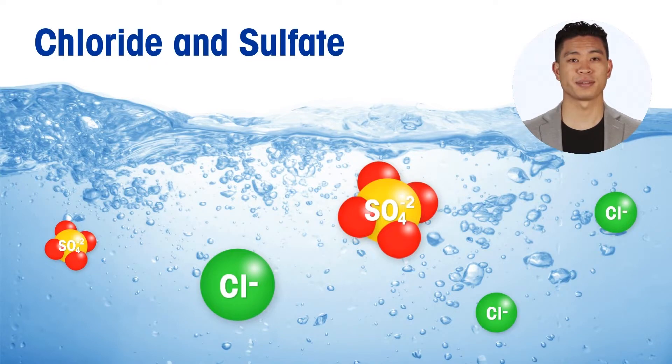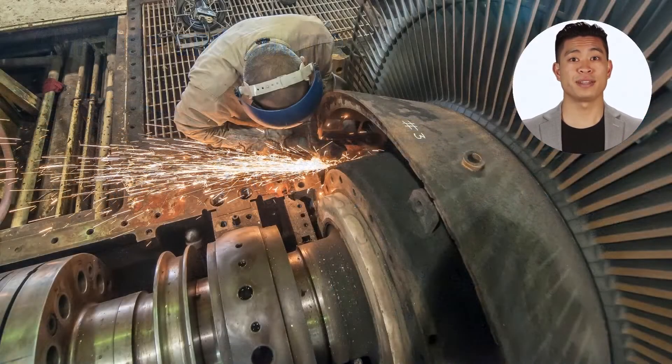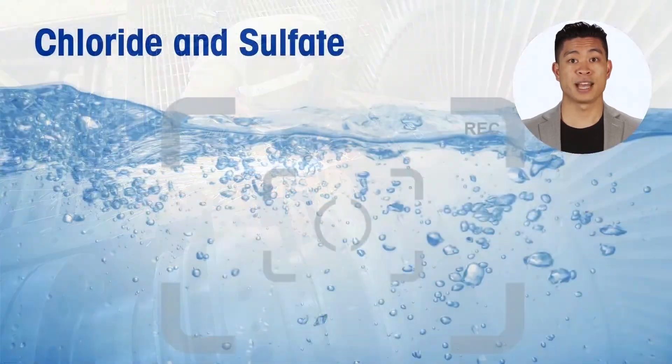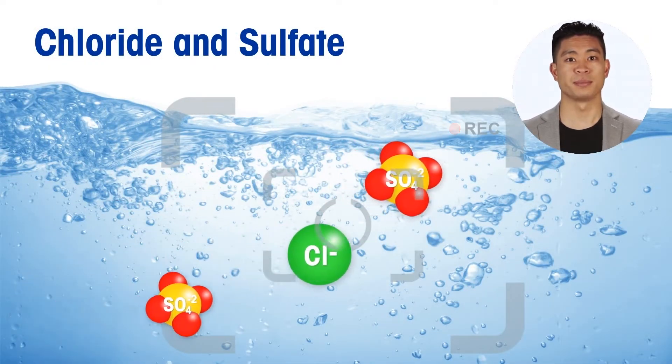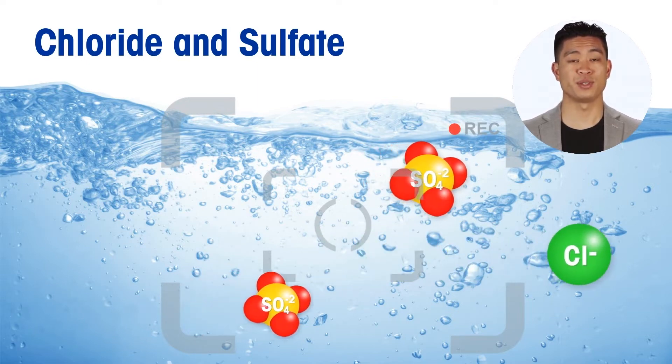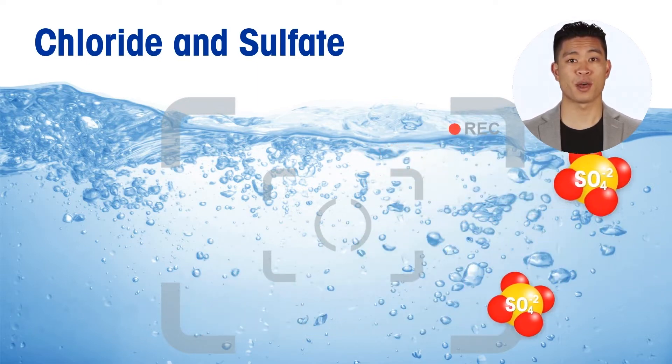If present at high levels, these ions produce significant turbine damage causing unwanted downtime and costly repairs. As a result, monitoring of chloride and sulfate at very low ppb limits is specified as part of cycle chemistry guidelines and turbine warranty requirements.